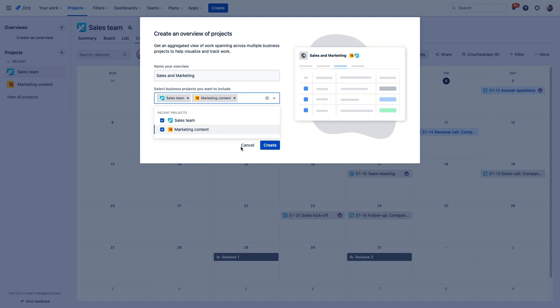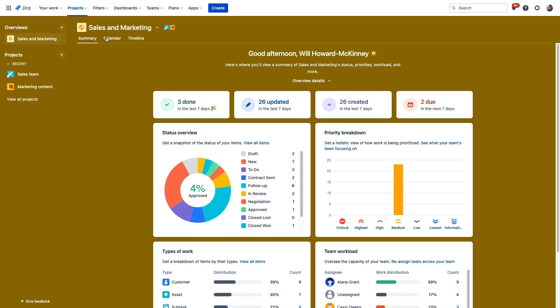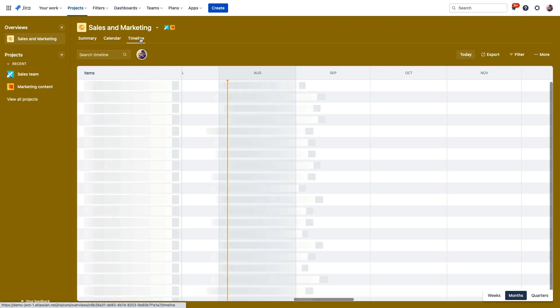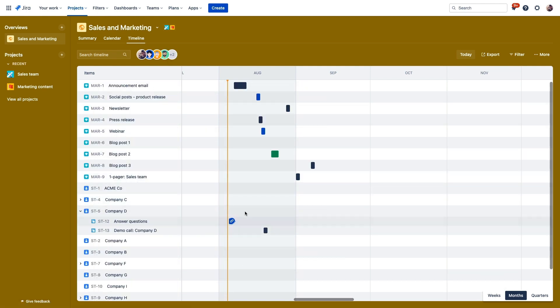With the sales and marketing teams combined into this overview, we have a summary snapshot and we can also look at a calendar view of these combined projects to see if any marketing communications are being released around the time of this customer call. And if Alana needs any content from the marketing folks, she can create a dependency between her issue tracking those customer questions and the marketing team.